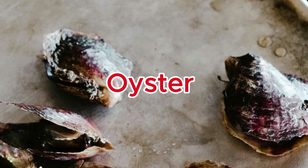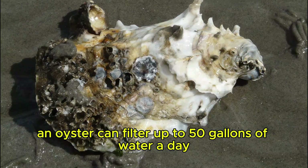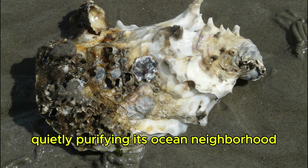Oyster. An oyster can filter up to 50 gallons of water a day, quietly purifying its ocean neighborhood.